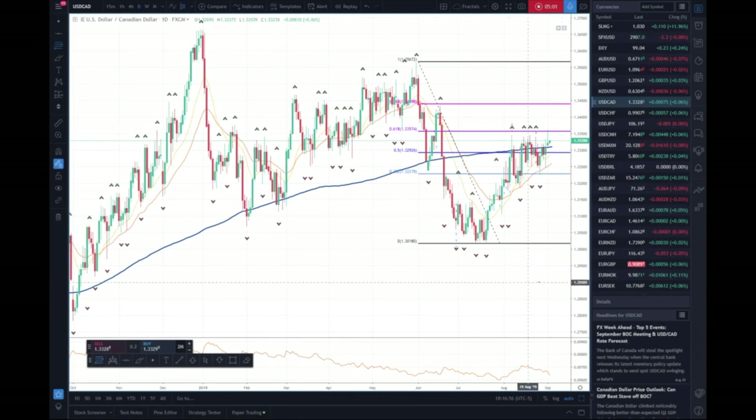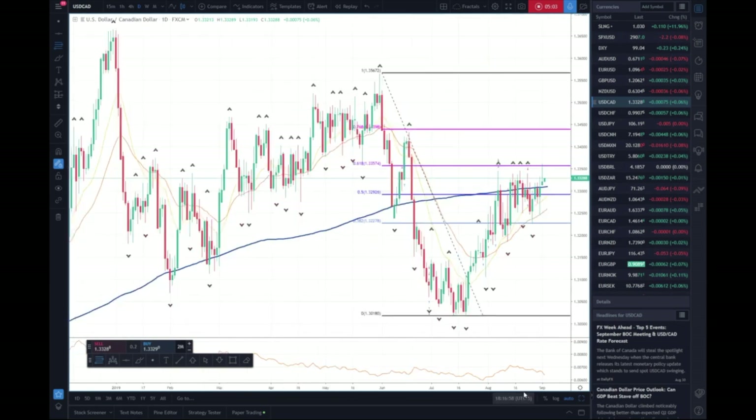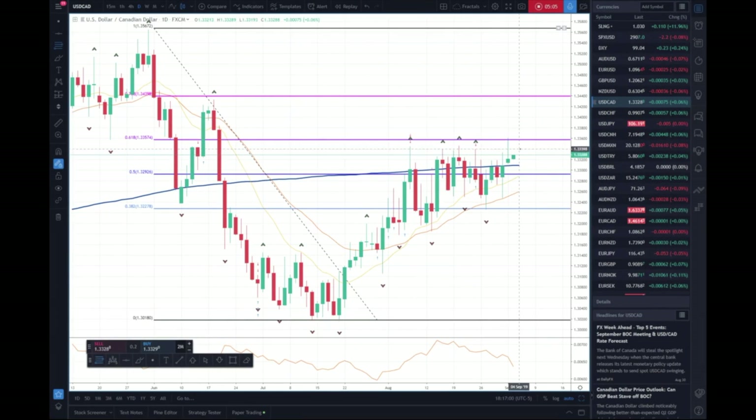Here's Dollar CAD daily. Talked about this — all these fractals up here, all these old highs. Got the stops today and then closed down here. Until we get a daily close over this two-thirds Fib at 133 — I want to see like a 133.70 close — I can't buy it.